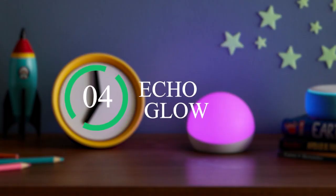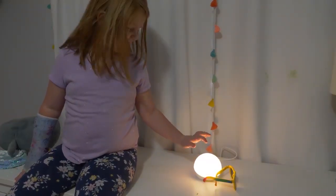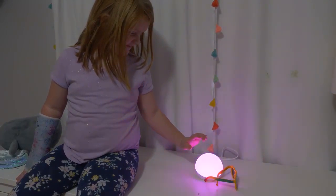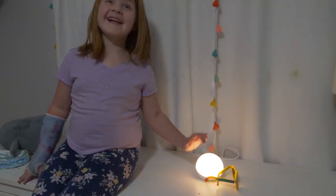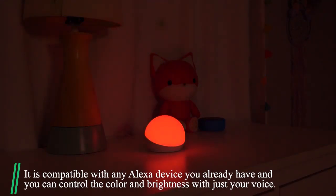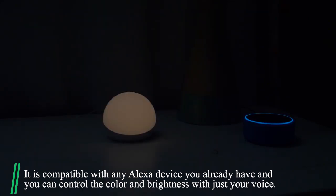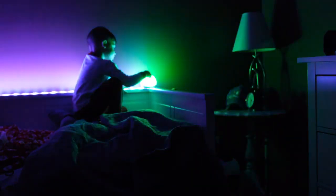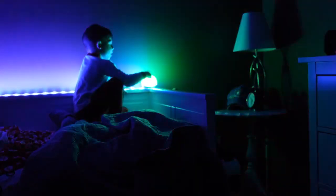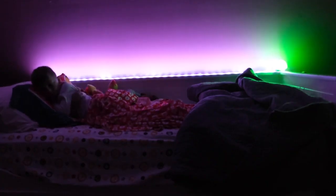Number 4: Echo Glow. The Echo Glow is a smart lamp made for kids. Kids can create and choose the freedom to add color and fun lighting while playing or listening to music. It is compatible with any Alexa device you already have, and you can control the color and brightness with just your voice. The rainbow timer gives a fun, relaxing feeling — as the colors of the rainbow change, kids get a visual reminder that can help them with their morning and bedtime routines, or even a personalized message from mom.